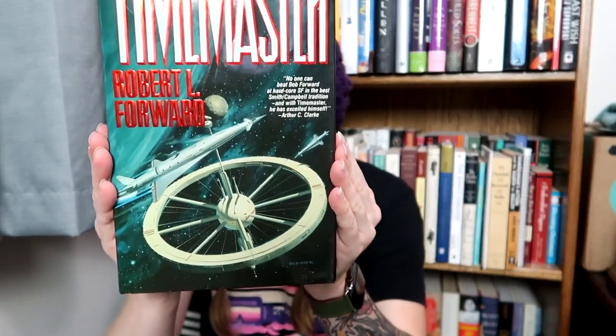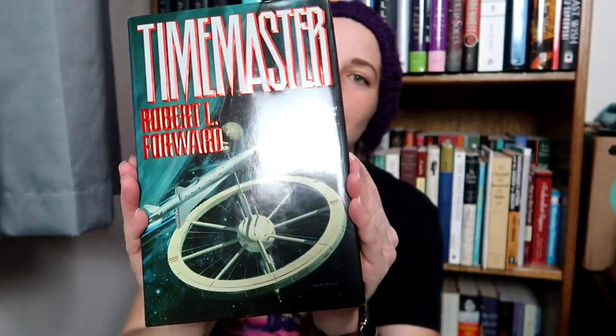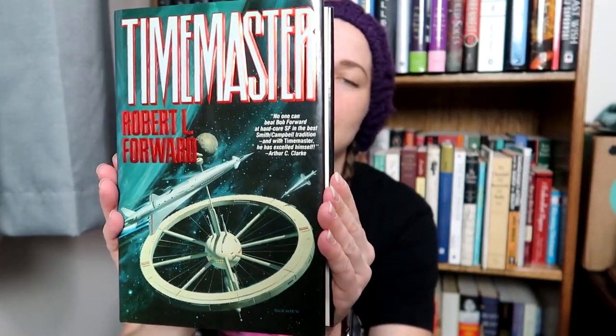Then I found this — look at this cover. Time Mastered by Robert L. Ford. I just love these face covers. Very cool hardcover.